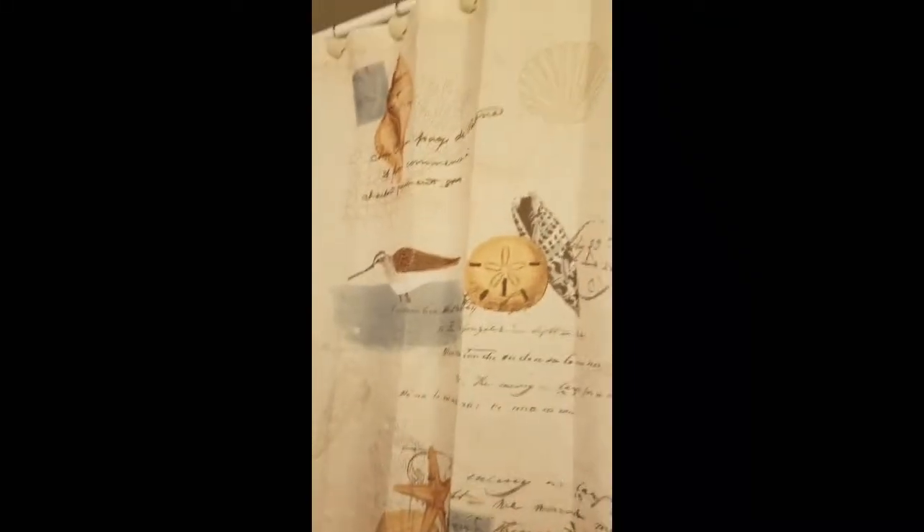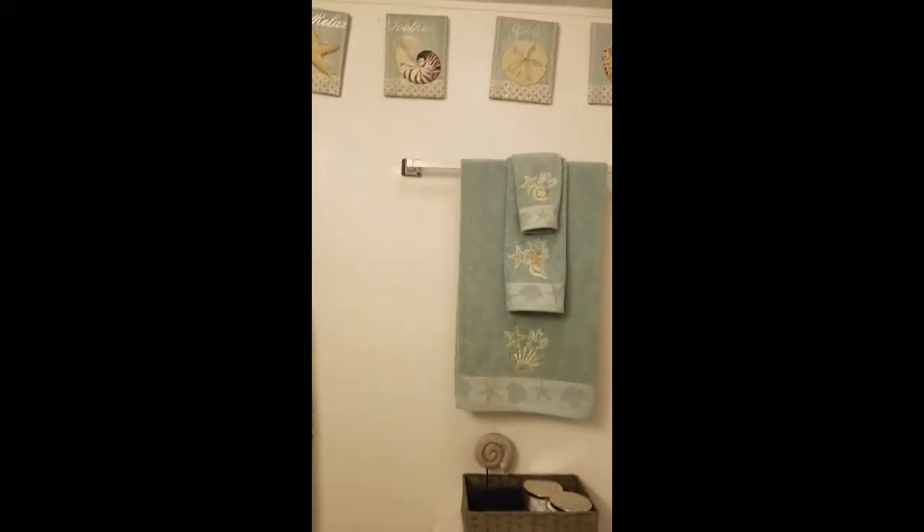We are in my bathroom. I have an ocean beach theme going on right now. So this is my bathroom.